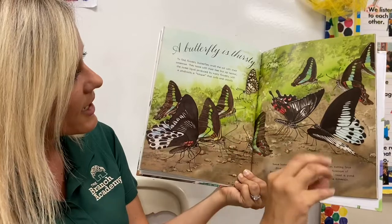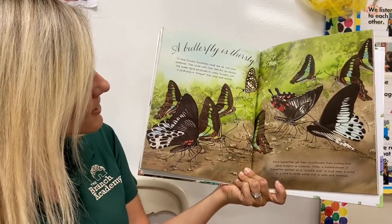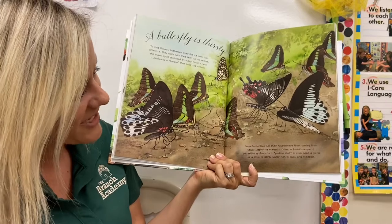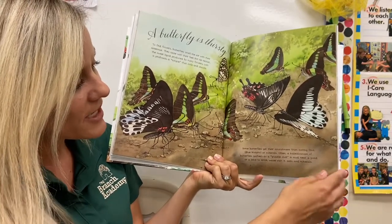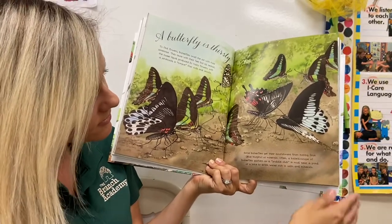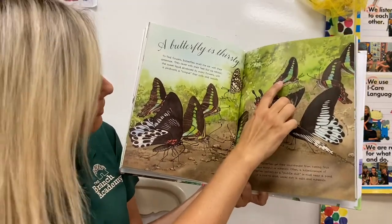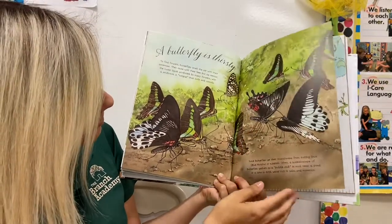They're helpful because they take the nectar and pollinate other plants and flowers. Nectar is the sweet liquid produced by many flowers — it tastes kind of like Gatorade. Some butterflies get their nourishment from fruits or minerals. This one's called a Common Morpho, this one's a Blue Bottle, and another Common Morpho.